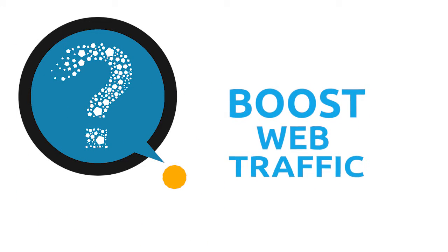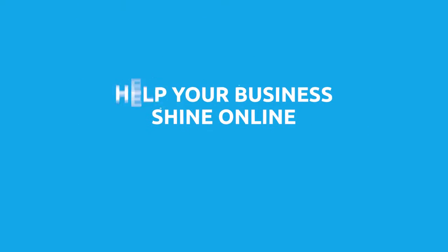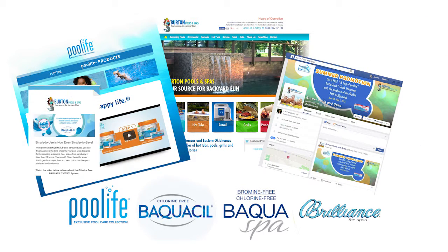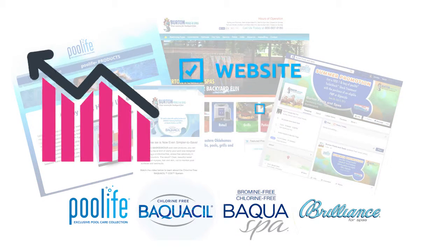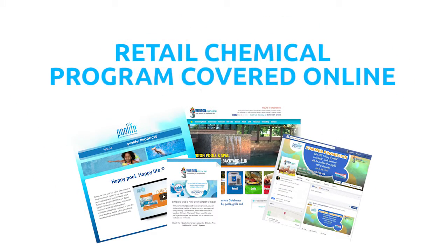Looking to enhance your brand, gain more leads, or boost web traffic? If you're a Lonza dealer, we have several new Clearfund approved digital marketing products that will help your business shine online. Lonza has partnered with Small Screen Producer to offer several great marketing products to help inform your customers about Lonza's products and generate more leads through your website, social media pages, and email marketing programs. With these digital marketing enhancements, we've got your retail chemical program covered online.